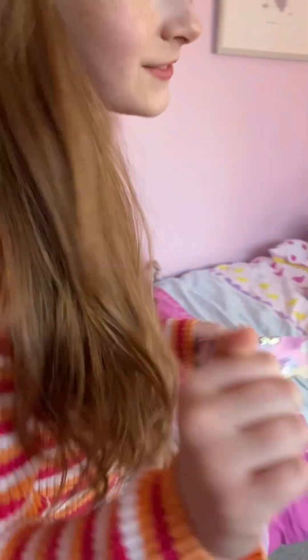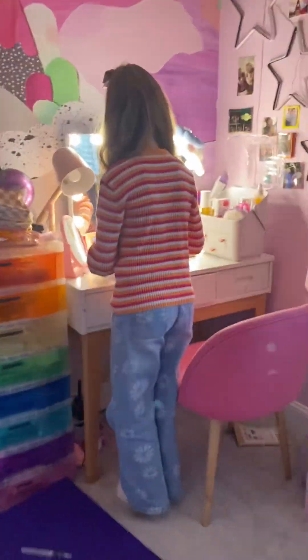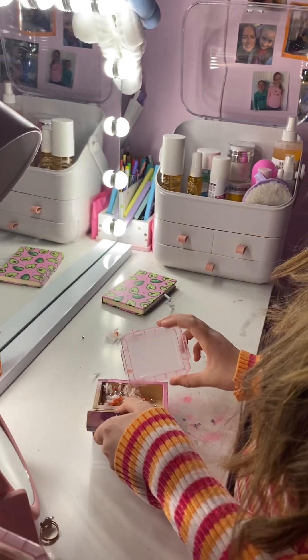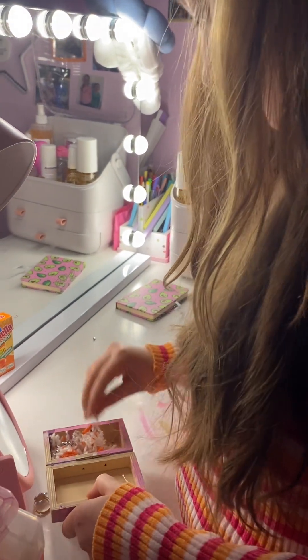I need to go get this one box that I have. Me and my friend were playing a game, so that is why my room is a mess — if you were wondering, guys, because I'm sure a lot of you were.